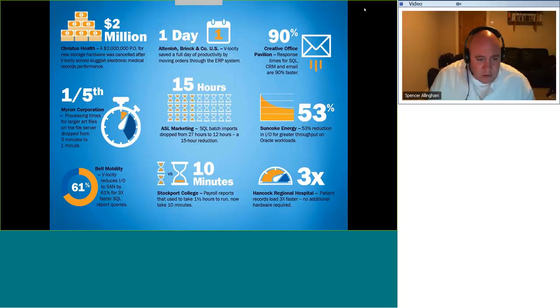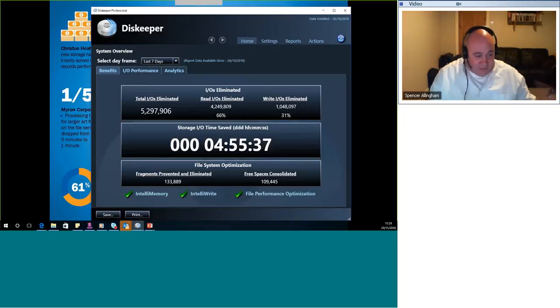On SSD-based storage systems: yes, there are benefits. My own laptop — which has only SSD storage — has saved nearly five hours of storage IO time in the last seven days. If it had spinning disk it would likely be even more, since spinning disk is slower than SSDs. DRAM is 10 to 15 times faster than flash and SSD, so absolutely it is beneficial to use DiskKeeper on SSD-based storage systems.